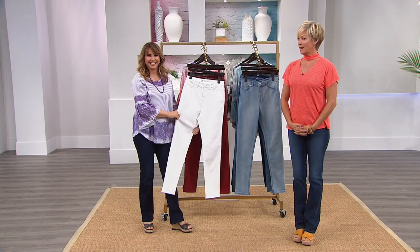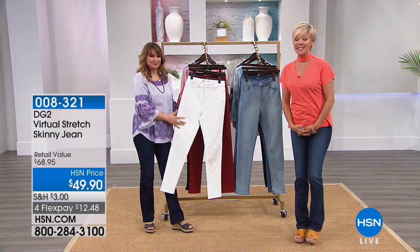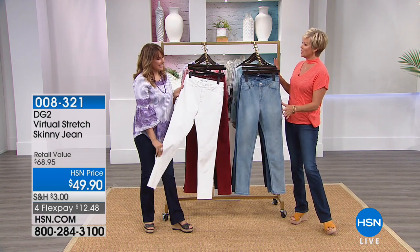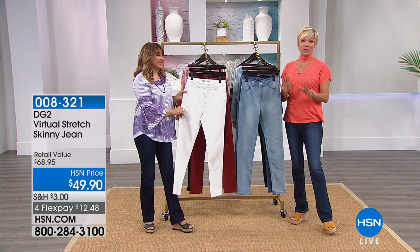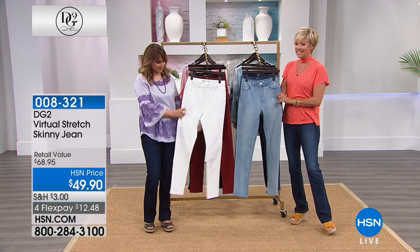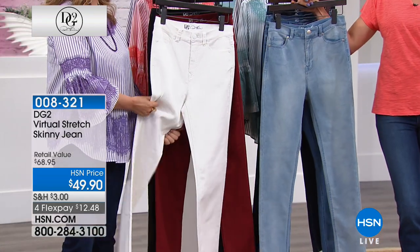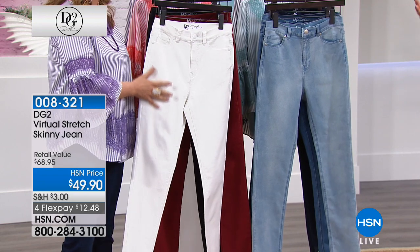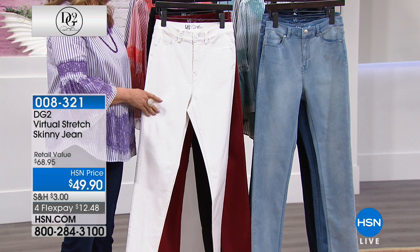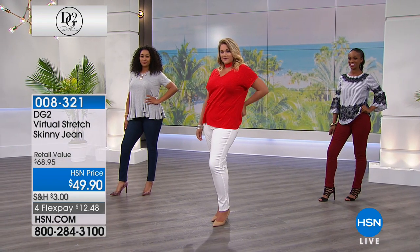I love it when this show just keeps getting better. This is probably the number one best-selling jean Diane has ever brought to us — re-order after re-order after re-order. It is the awesome virtual stretch skinny. I remember Diane teaching me that I actually can wear a skinny, and when it came to the virtual stretch, I was so in. Do you remember when it was adventurous to wear a skinny jean? Not anymore. Thank you, Diane.